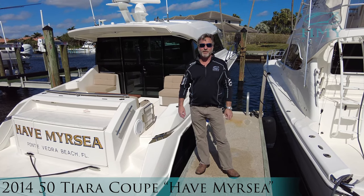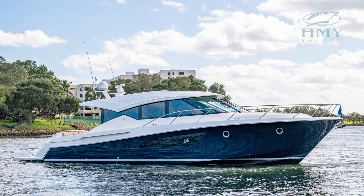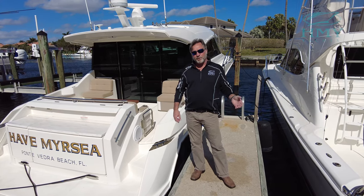I'm George Ivey with HMY Yacht Sales. We're here today to show you a new listing. This is a 50-foot Tiara Coupe — it's a 2014. She's powered with Volvo IPS 950 series. Come on aboard and let's have a look.